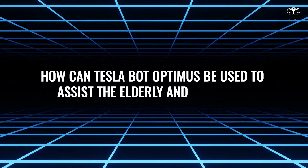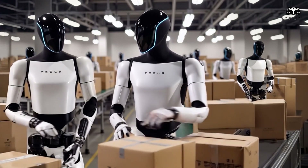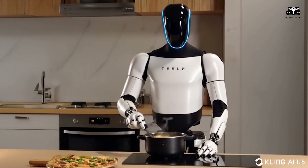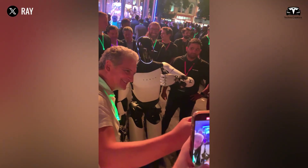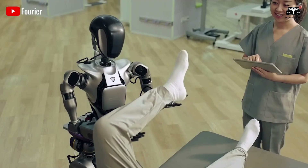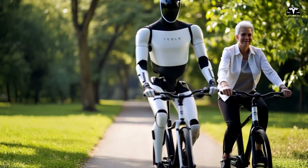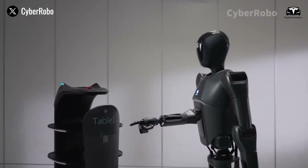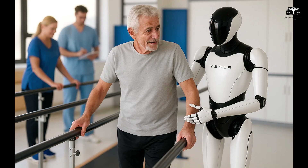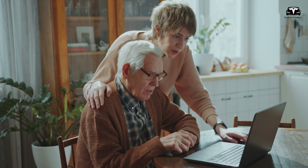While Optimus holds broad potential, its capacity to support the elderly and children is particularly compelling. For the elderly, Optimus offers tailored solutions to overcome common struggles such as physical limitations, health concerns, and social isolation. It can take on physically demanding tasks like cooking, cleaning, and lifting objects, making daily life more manageable. Imagine an elderly person who finds it difficult to prepare a warm meal or tidy up a living room — Optimus can step in to handle these chores effortlessly. It might even assist with dressing or retrieving items from hard-to-reach places, reducing physical strain.